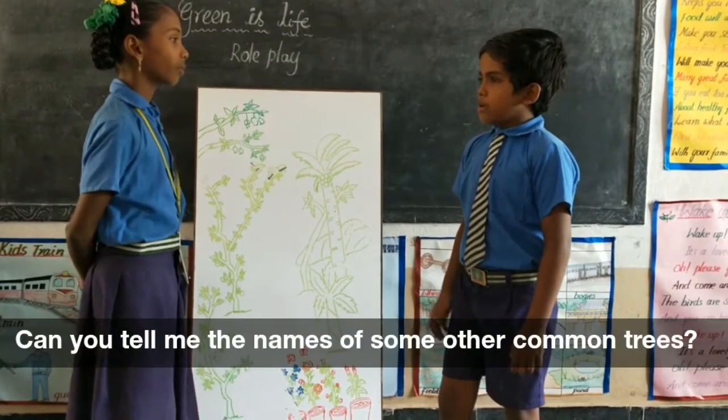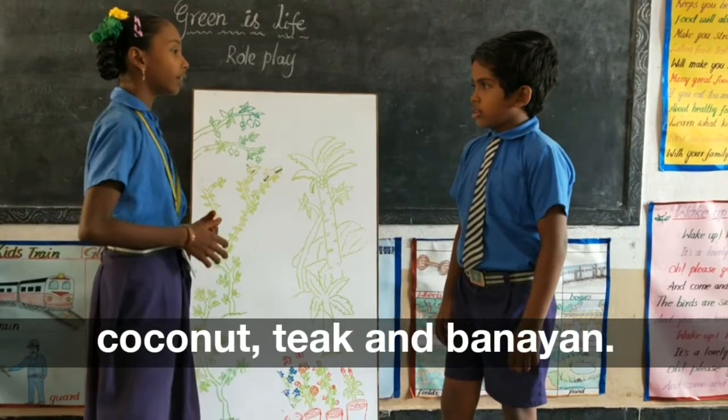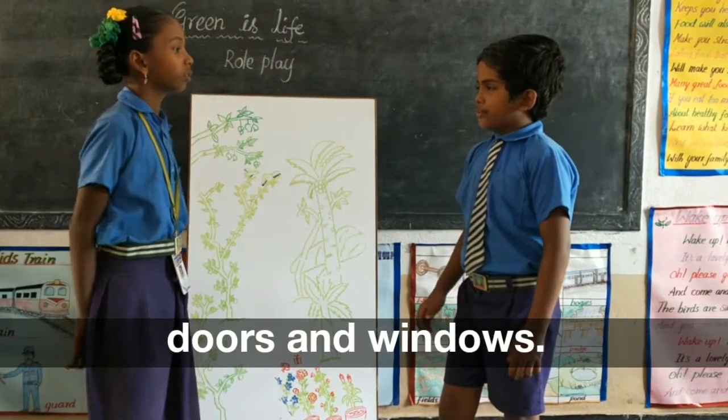Now, you tell me the names of some other common trees. The names: tamarind, pepper, coconut, pine and banyan. Excellent! They give food, wood to make furniture, doors and windows.